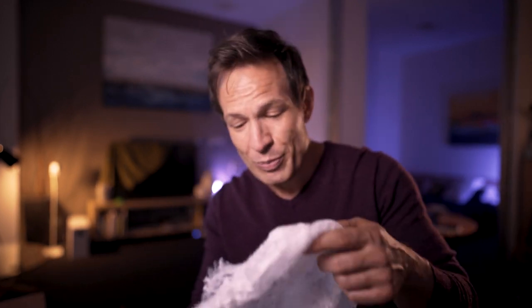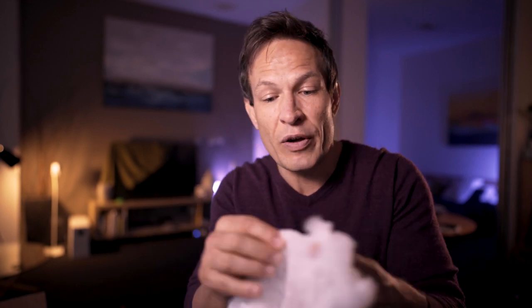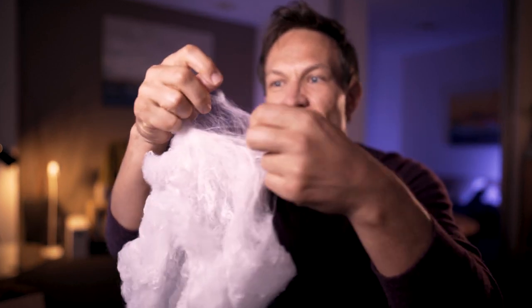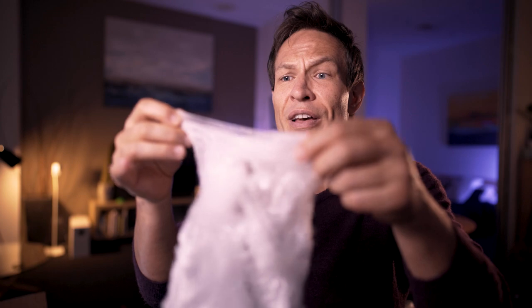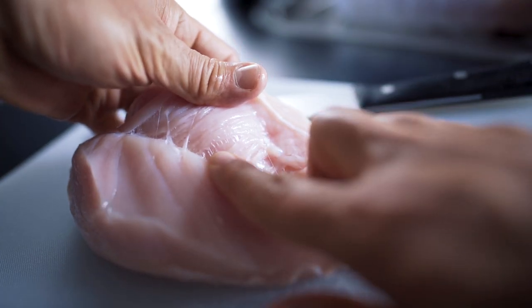Fascia under a microscope looks super funky. It's got this web-like structure — it's freaky. Even when I first saw it, I thought it looks exactly like a spider's web. And it's everywhere — look, it's inside my dinner.